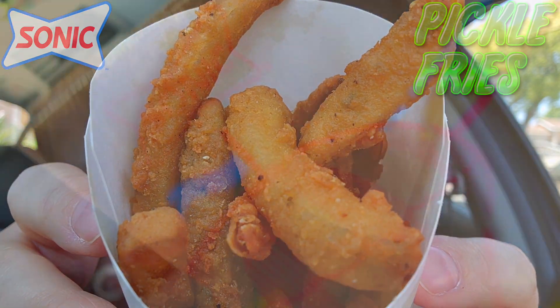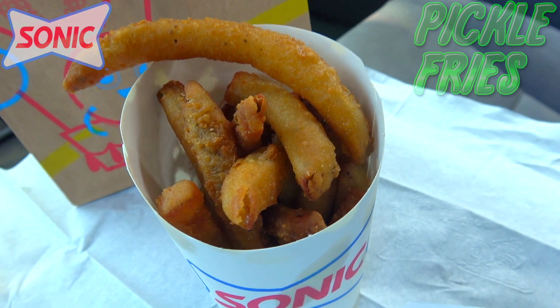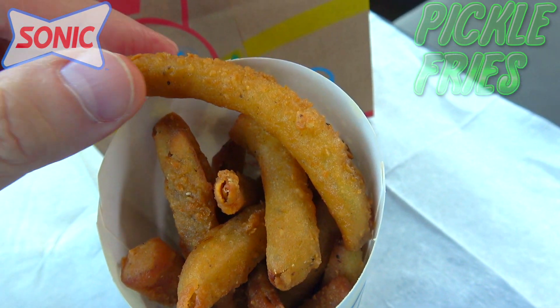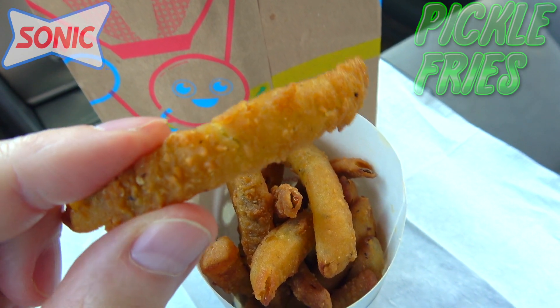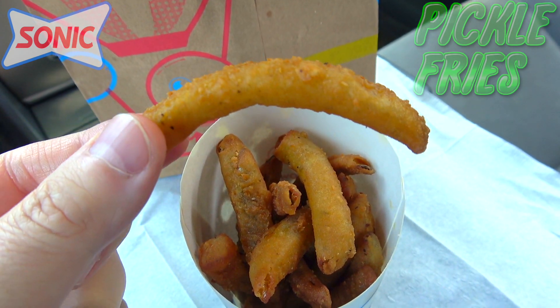Let's break this one down for you real quick. What we've got here is a nice little order of dill pickles that are cut into fry shapes and then battered up and fried to a crispy golden brown. As you can see, fairly decent presentation — they are looking perfectly golden, and judging by the size, they have the length of a standard french fry.